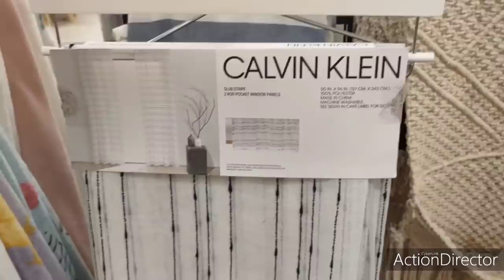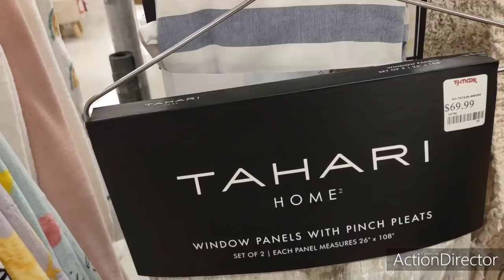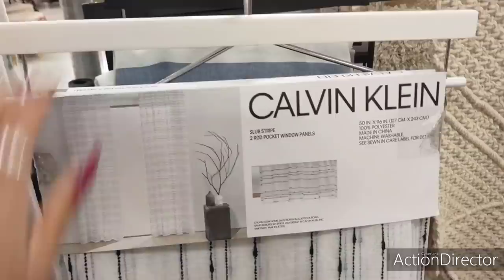That's Valentine's, I'm not doing Valentine's. They're doing nice curtains like Calvin Klein — $16.99, very light and airy. $24.99. Tahari home window panels with pinch pleats — $69.99, well a set of two, but still. Yeesh.